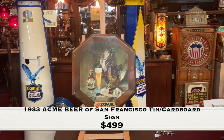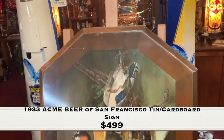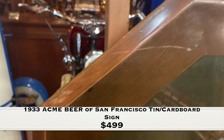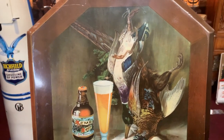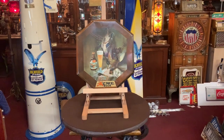What we have here is a 1933 Acme beer tin over cardboard ad. What it means is a very thin sheet of tin that's wrapped over a piece of cardboard. But if you are into Acme beer itself, or just looking for a great piece of beer art, I believe this is for you.